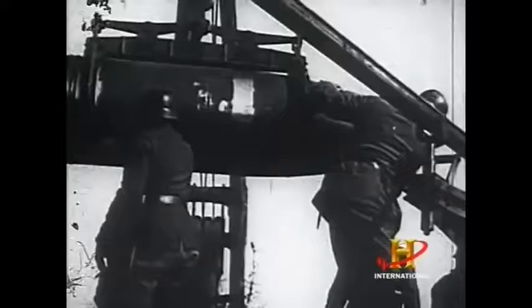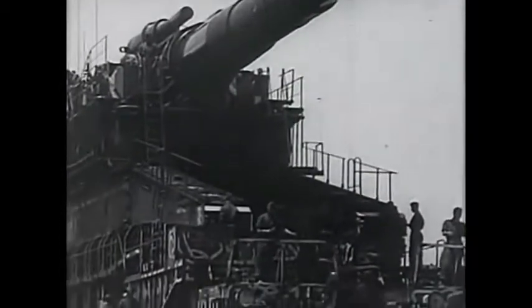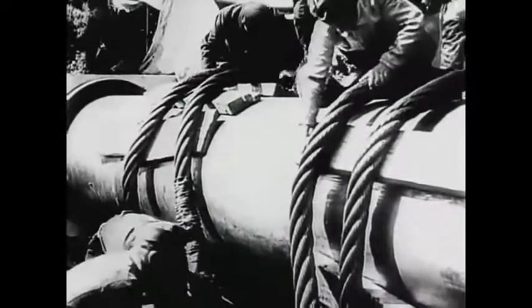Dora and another large gun, Gustav, were used at the siege of Sevastopol in Russia, to break up large concrete formations and fortifications. They did the job well, but aircraft using large bombs could probably have done just as well and freed far more men and resources. The German army always had this love of giantism, and whenever they had an opportunity to reduce a fortress, they would haul up these monstrous works of art like Dora and Gustav.